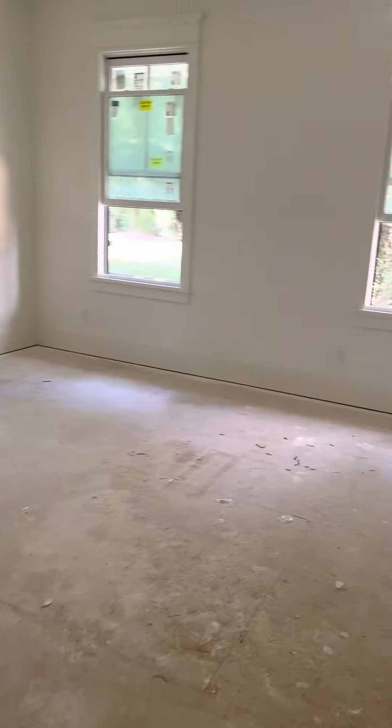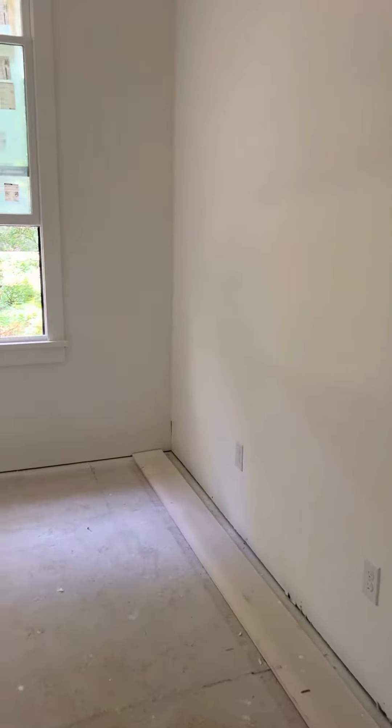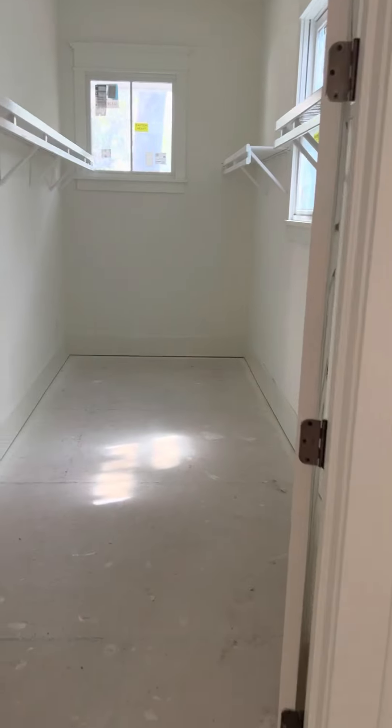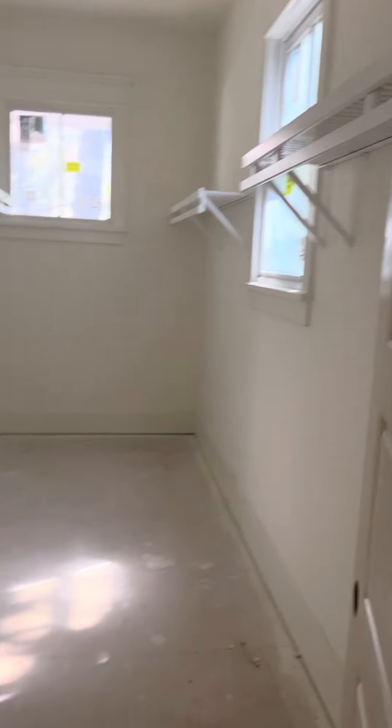Here's the master. It's very big on the back of the house. Nice. Huge closet — that's like a room within itself. Really nice.